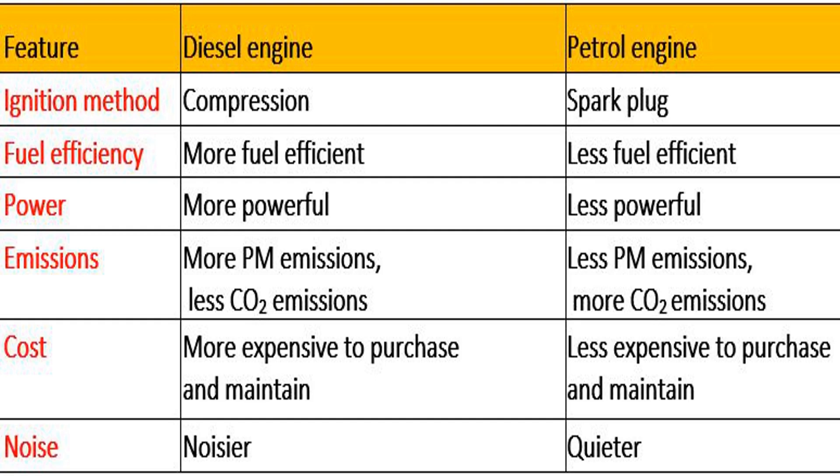Fuel efficiency: diesel engines are generally more fuel-efficient than petrol engines. This is because they can operate at a higher compression ratio, which means that more energy is extracted from the fuel to generate power. Diesel engines also produce more torque than petrol engines, which means that they have more pulling power, making them ideal for use in heavy-duty vehicles such as trucks and buses.